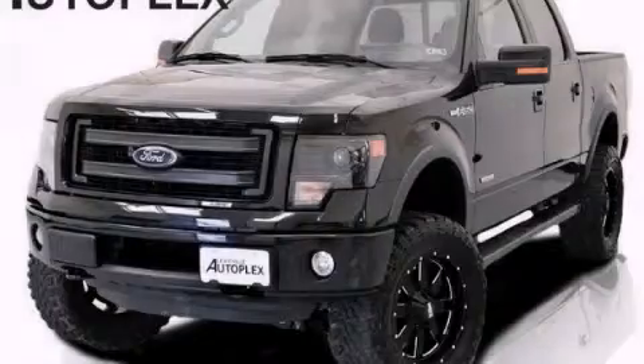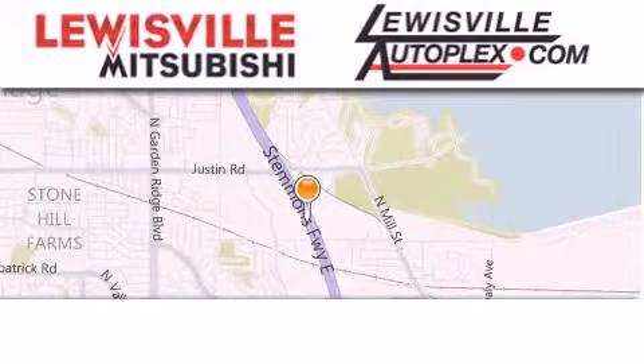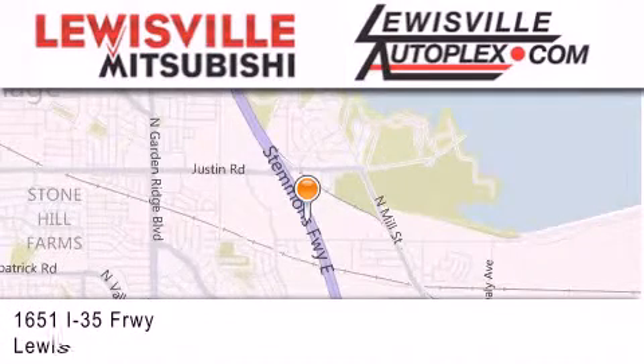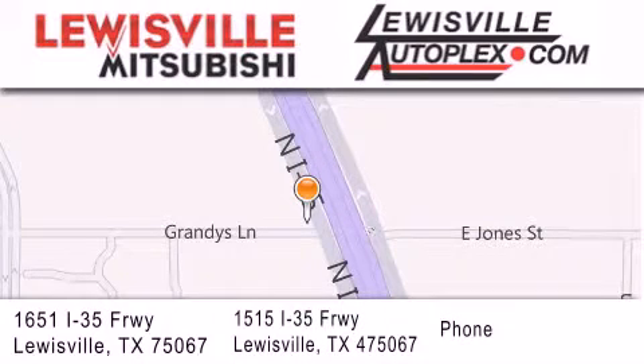Contact us today and schedule your opportunity to see this vehicle in person. Thank you for considering Louisville Mitsubishi and Louisville Autoplex for your next new or pre-owned vehicle. If you have any questions, please visit our websites, give us a call, or stop by one of our dealerships.